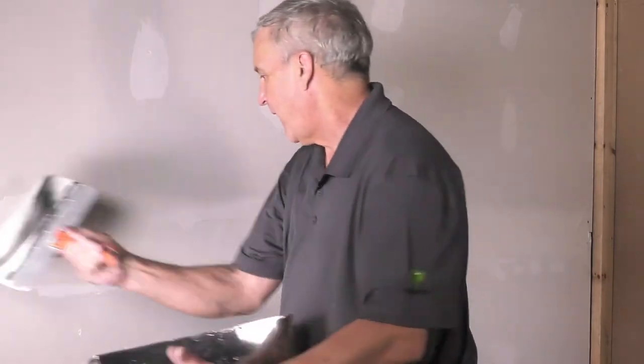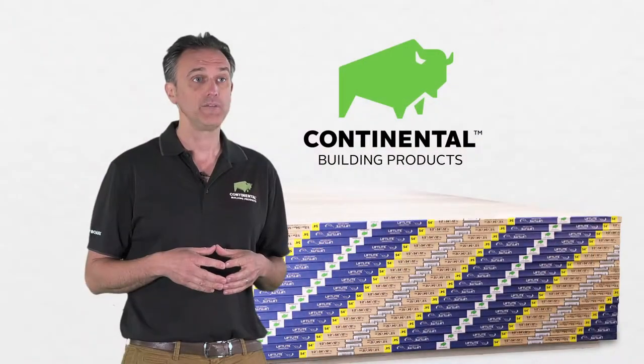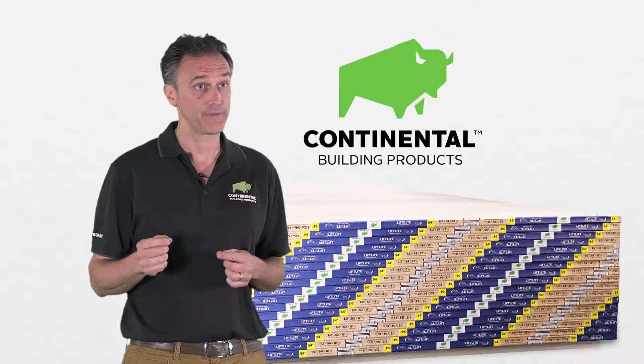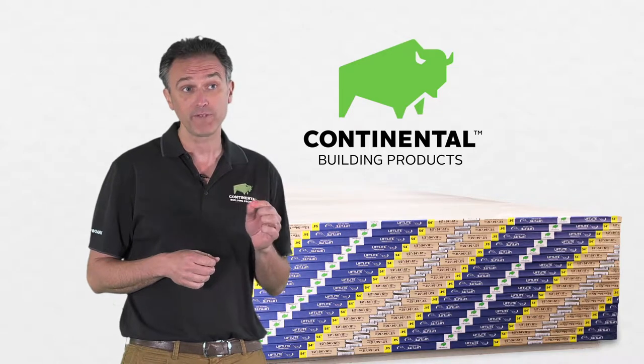It can be used on both walls and ceilings, eliminating the need for two different types of drywall. Lift light comes in 8, 10, and 12-foot lengths and 4-foot widths. In addition, lift light's 12-foot board comes in a 54-inch width.